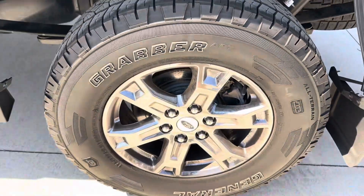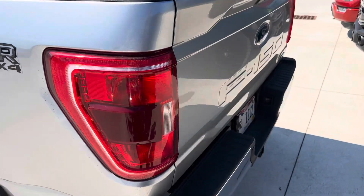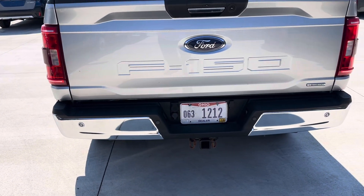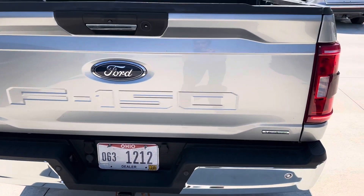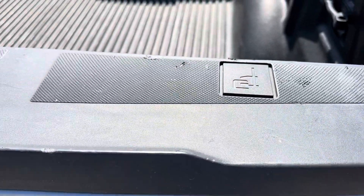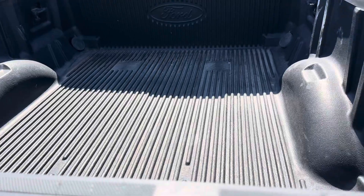Rear tires look good as well. Coming around the back end, no dents on the bumper. Tailgate looks good, no scratches or anything like that on it. The plastic has some wear on it, as you can tell. Bed liner looks good.